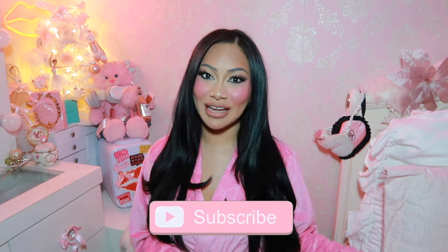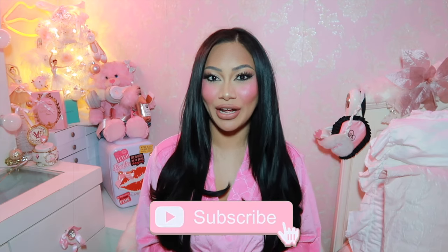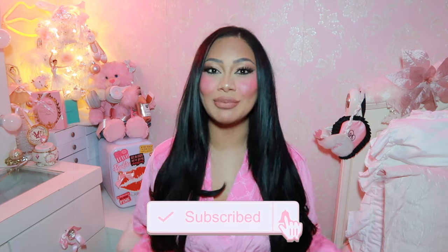Hello my buddies, welcome back to my channel! If you're new here, hi, I'm Danny. I love to record baddie girly content, I also try to record glamorous vlogs, and I love to do hauls as well. If you're into that, make sure you guys subscribe and become a bad bitch, period.